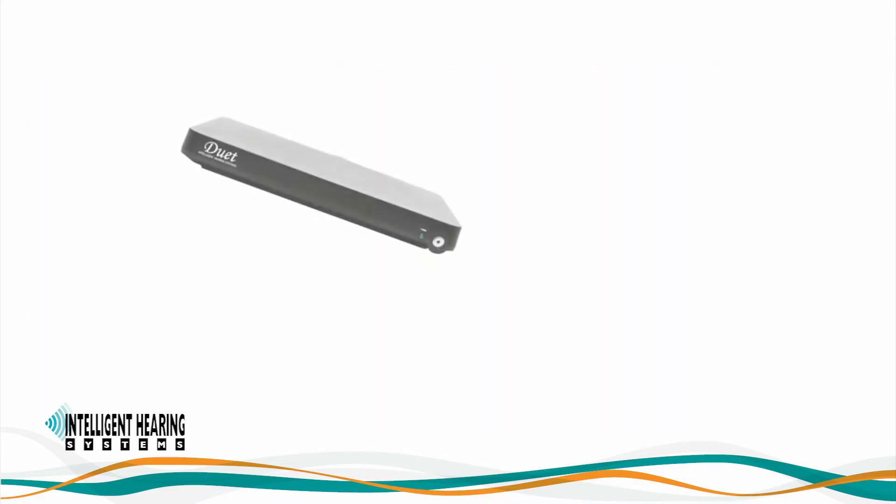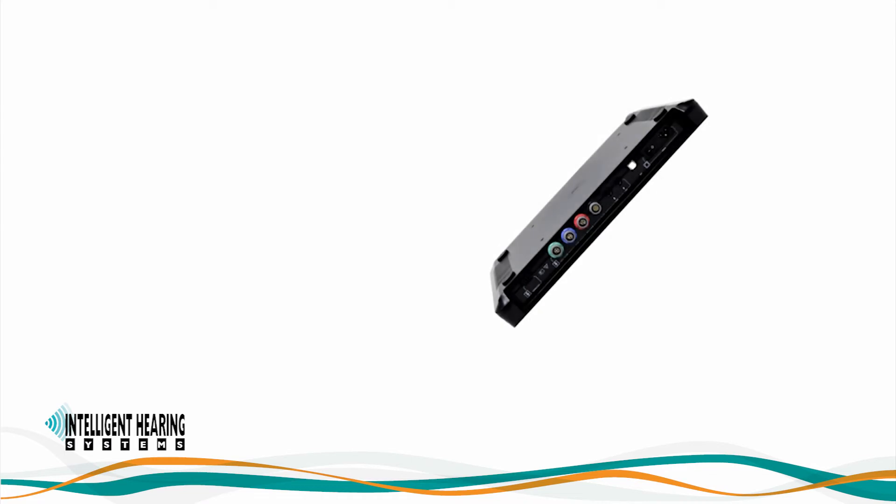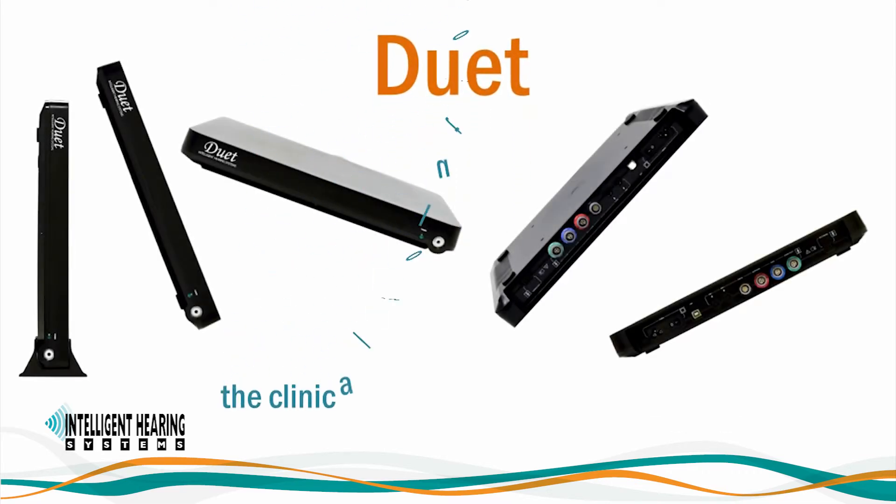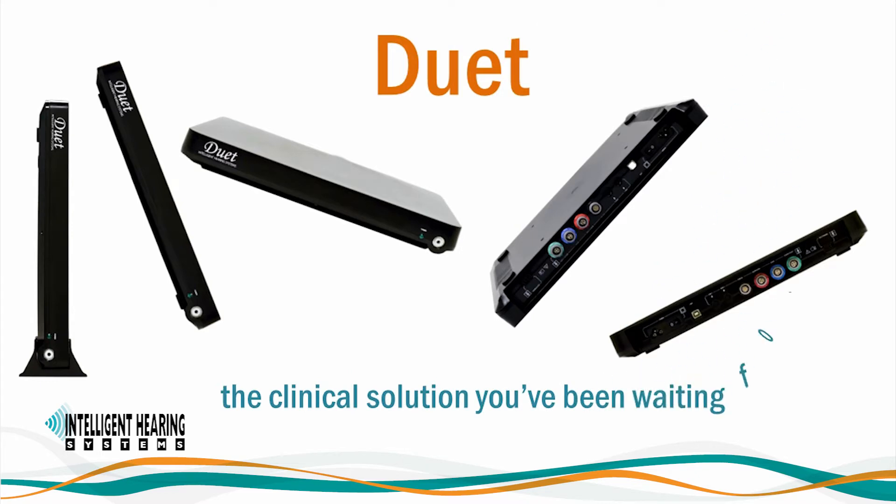We at IHS believe in the power of synergy, so we've attentively listened to you and have integrated your feedback into an improved platform for evoked potentials and otoacoustic emissions. We are excited to introduce the Duet, a sleek, portable, and versatile clinical EP and OAE system.